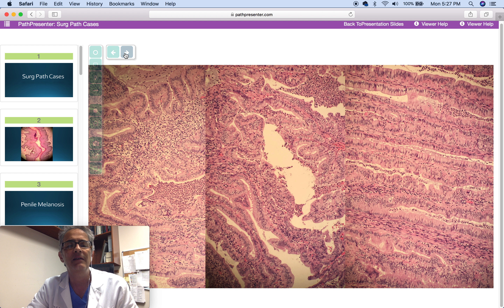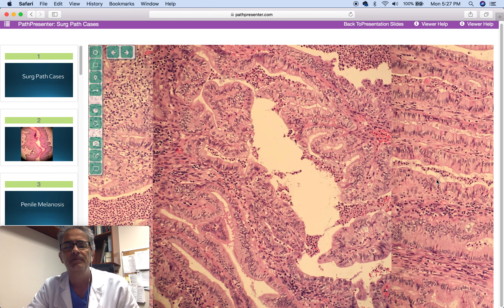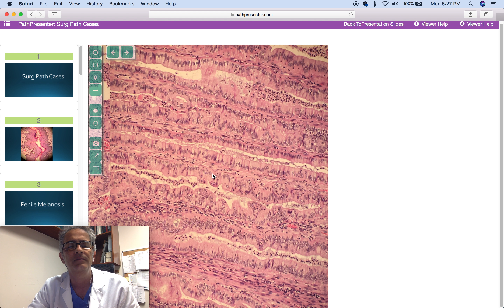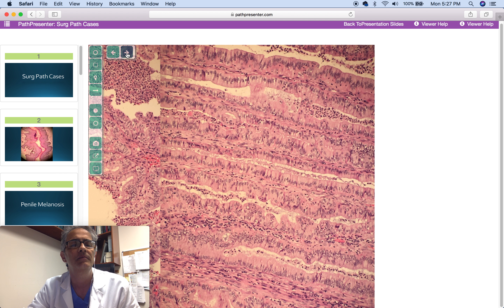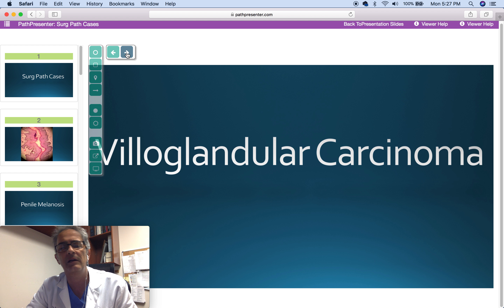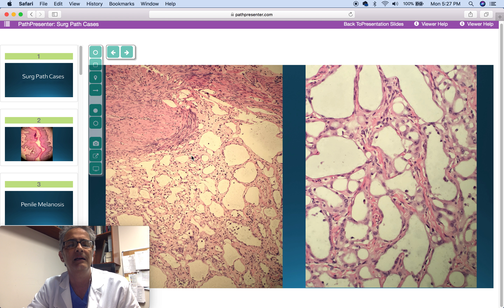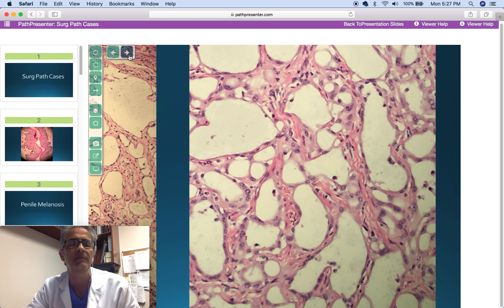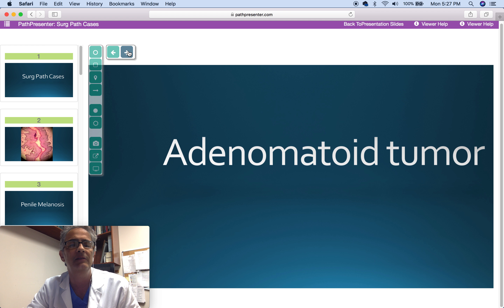This is a 64-year-old woman with menorrhagia and an endomyometrial mass. Elongated papillary glands with very bland epithelium. Diagnosis: villoglandular carcinoma. Next is another 1 cm endomyometrial nodule in a woman with menorrhagia, with morphology very typical of the tumor — no need for immunohistochemistry. The diagnosis is adenomatoid tumor.